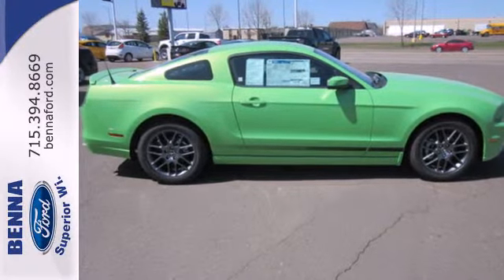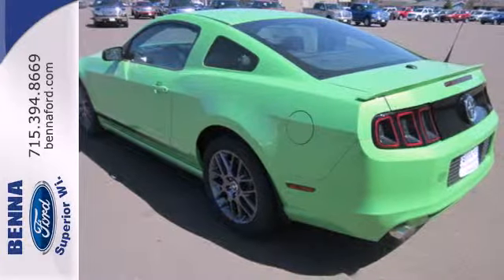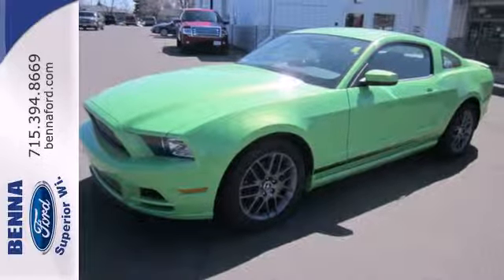This Mustang comes standard with traction control, speed-sensitive steering, and anti-lock brakes with brake assist. The original is still the best. Come in for a test drive today.